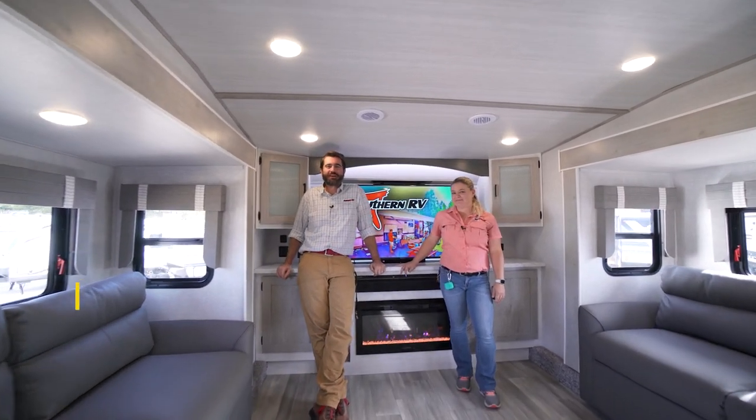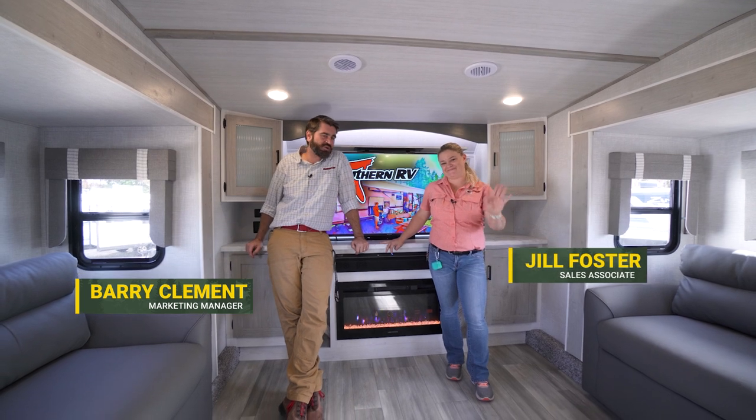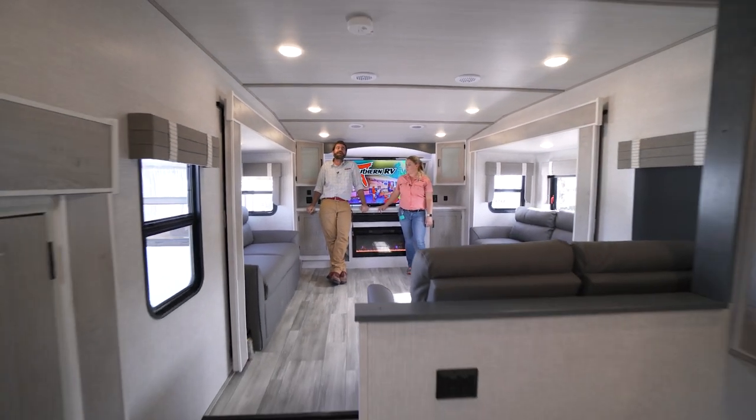Welcome back to the RV Rundown. I'm your host Barry and today I've got Jill from our sales team with us and we're going to be taking a quick look at the 2022 Forest River Impression 320FL.